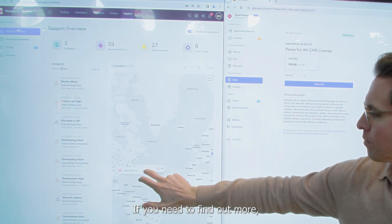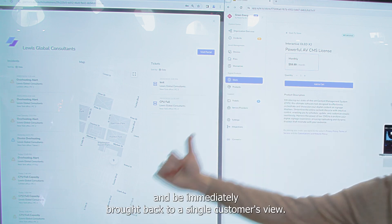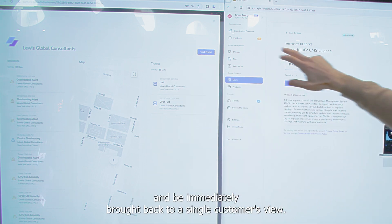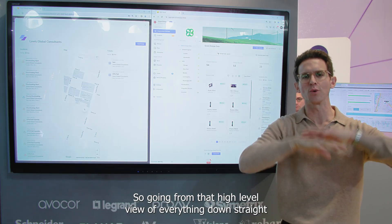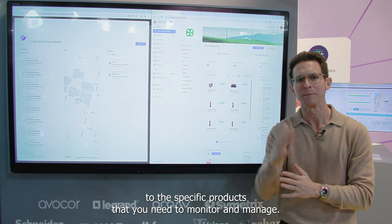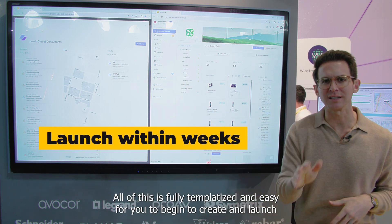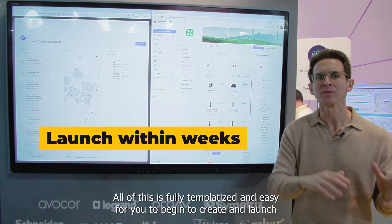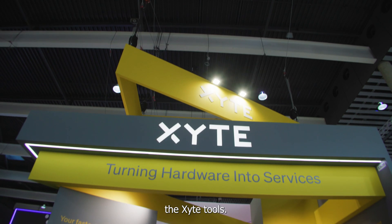If you need to find out more, you can click into a customer, view that customer, hit the portal and be immediately brought to a single customer's view — going from that high-level view of everything straight down to the specific product you need to monitor and manage. All of this is fully templatized and easy for you to create, launch, and then scale in a matter of weeks using the Excite tools.